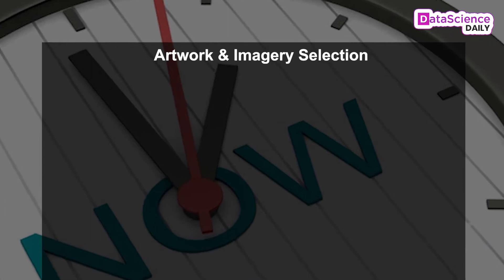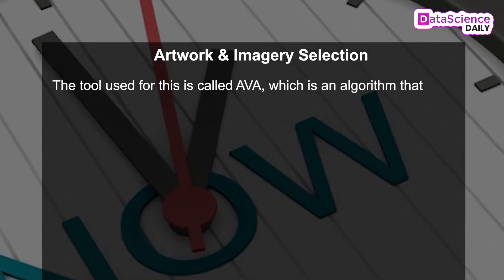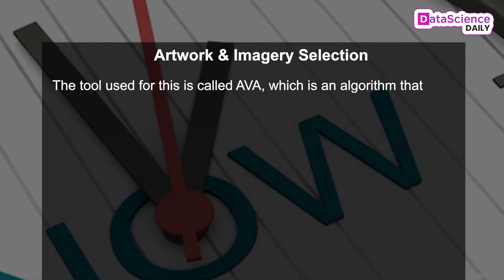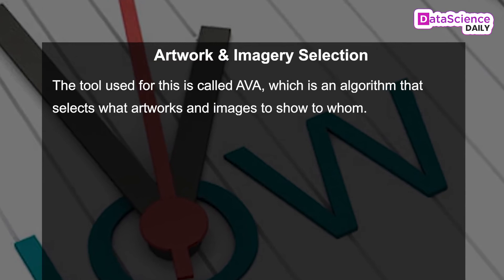Artwork and imagery selection. The tool used for this is called EVA, which is an algorithm that selects what artwork and images to show to whom.